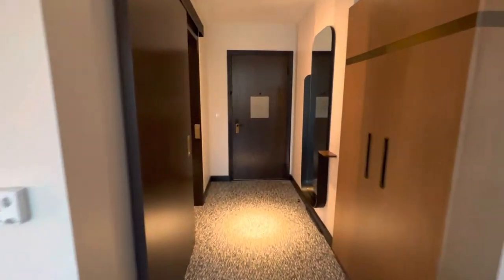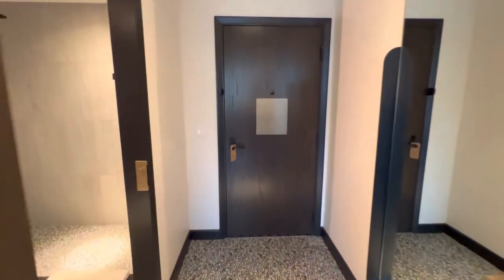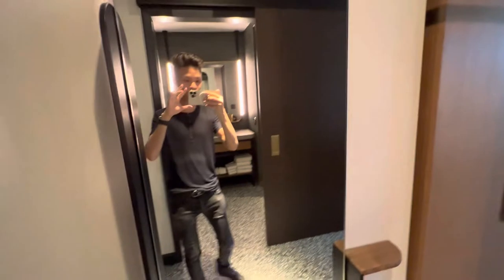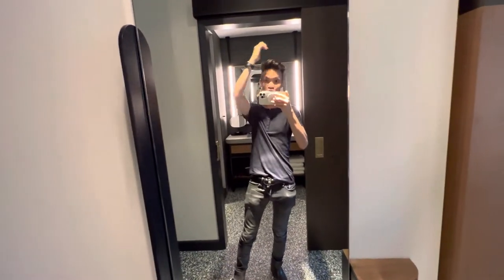As we go through the room, that's the entry. When you first come in, you have a full-body mirror, which is nice — always need to make sure you can get ready before you head out.